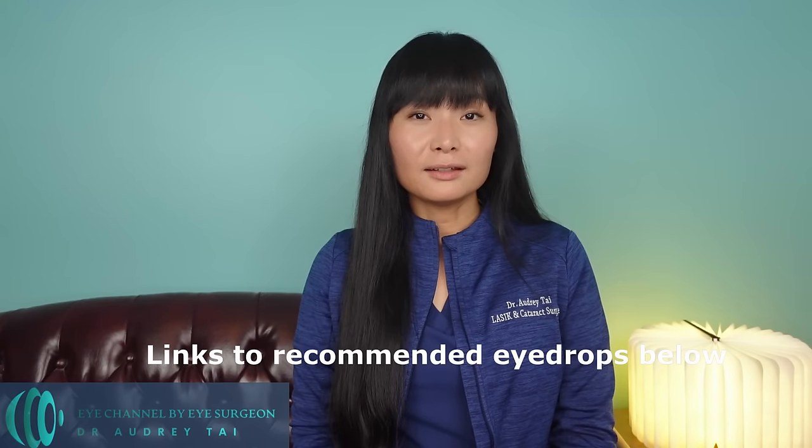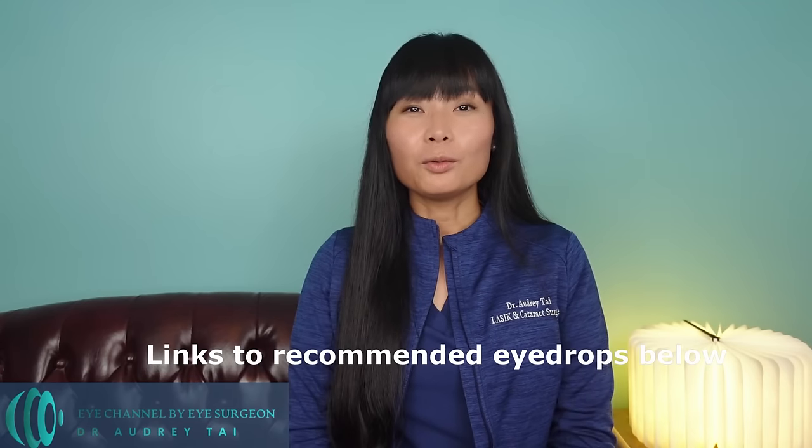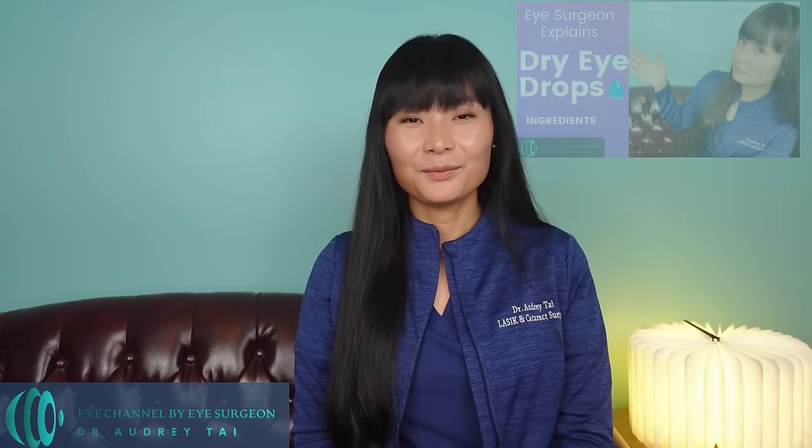I have listed the links to my top 5 artificial tears in the description down below. If you would like to learn more about the science behind the ingredients of different artificial tears and why I would recommend certain ones over others, you can check out my video about the science behind artificial tears ingredients. Without further ado, let's talk about artificial tears.